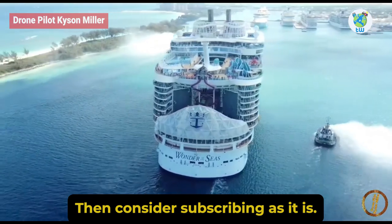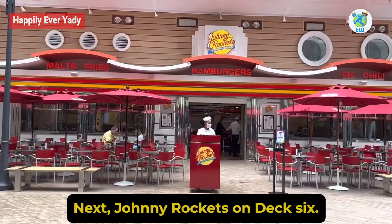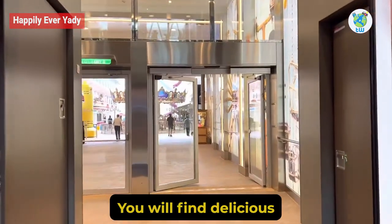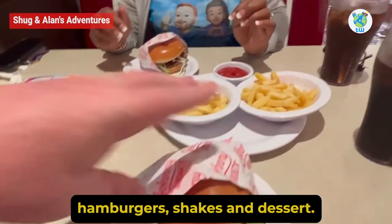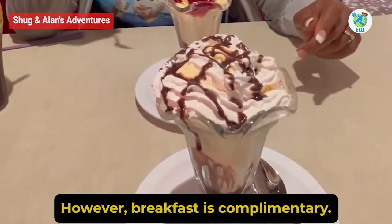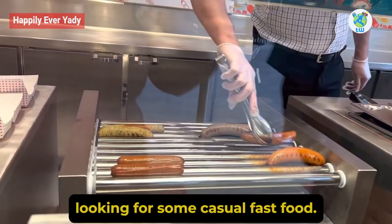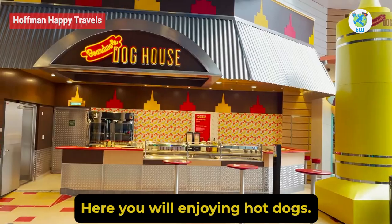Johnny Rockets: On deck 6 in the Boardwalk neighborhood, you will find delicious American-style flavors — hamburgers, shakes, and dessert. Here you will enjoy breakfast, lunch, and dinner. However, breakfast is complimentary only.